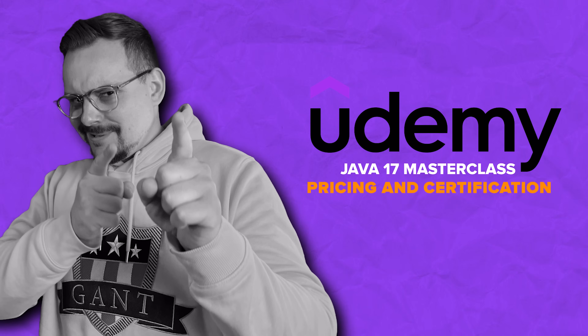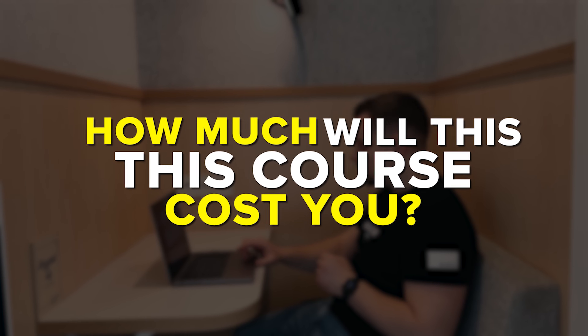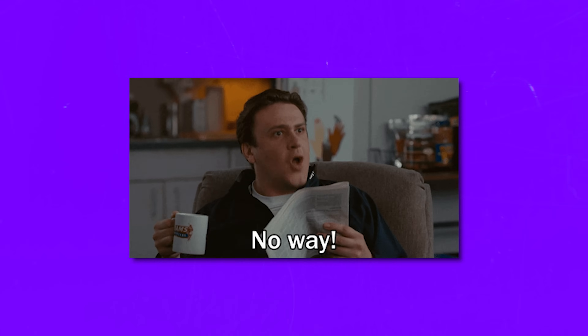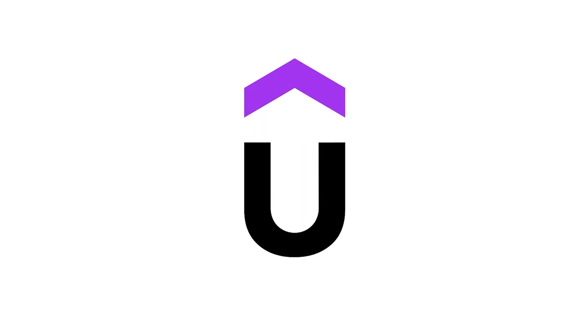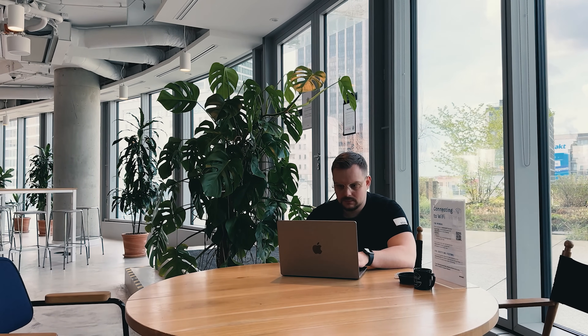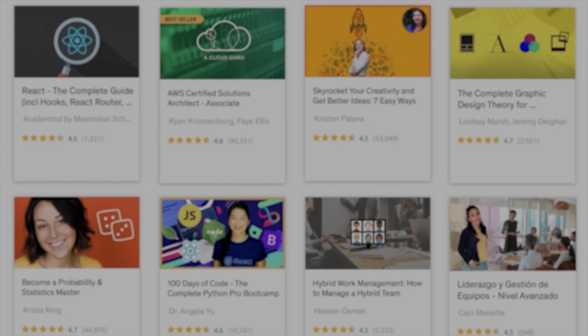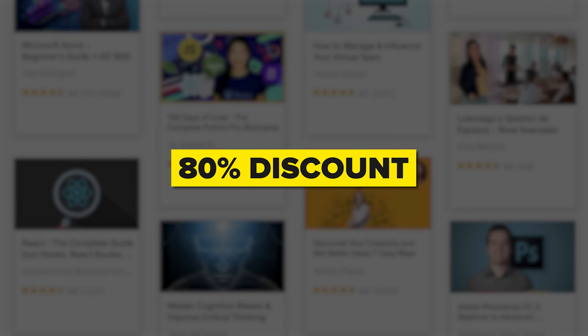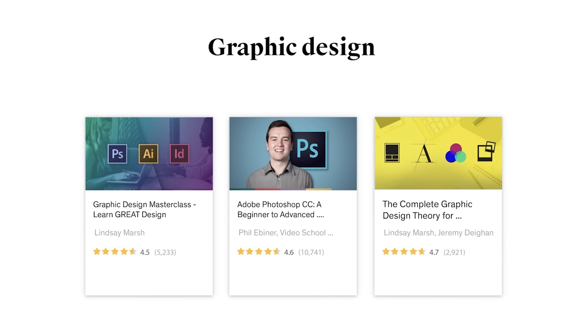Pricing and certification. Let's talk money — how much will this course cost you? Obviously it's not free, but the good news is that among all the learning programs, Udemy is definitely the most budget-friendly choice. They often do course sales, and during these sales you can buy courses with an amazing 80% discount. That means you can get your hands on valuable knowledge for as low as 12 bucks.